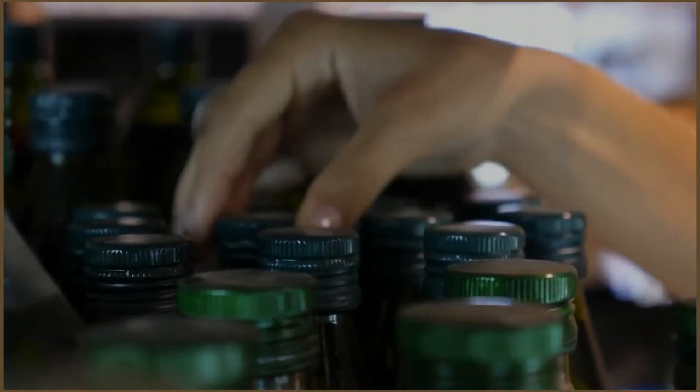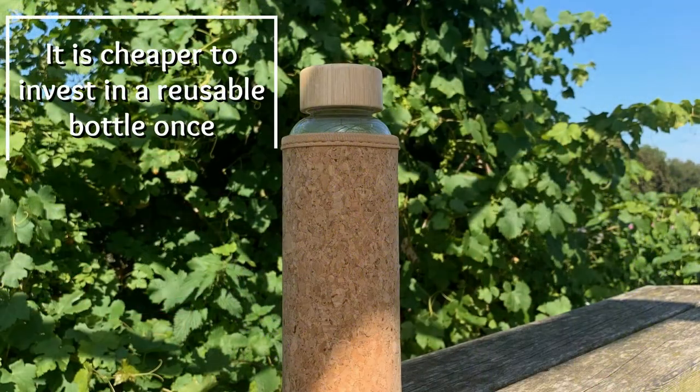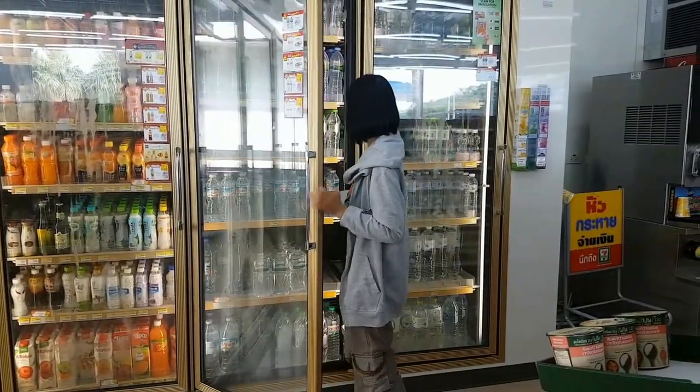On the market you can find a huge variety of sizes and colors, so you can fit the new addition to your style. Besides, it is cheaper to invest in a reusable bottle once rather than paying for plastic bottles every time you buy a drink.